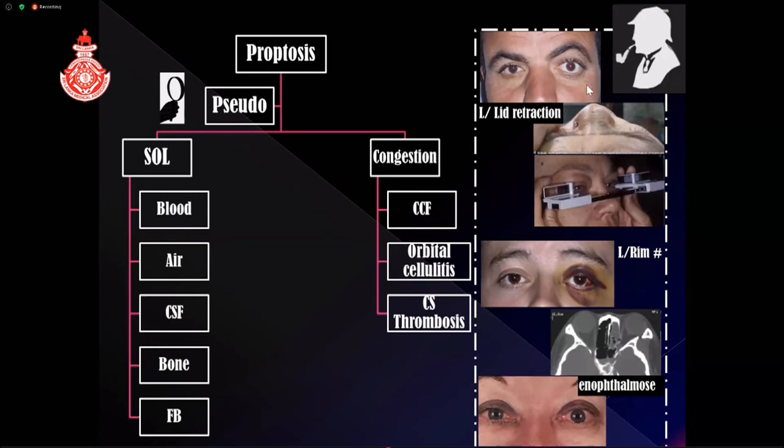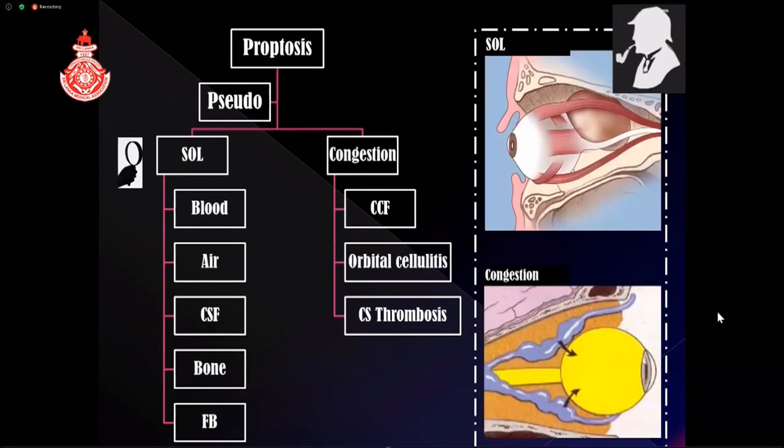There can also be pseudoproptosis. With brain damage, you might get lid retraction with scleral show and think it is proptosis, but looking from above or using a soft rule will show both eyes are at the same level with no true proptosis. Orbital rim fracture with posterior dislocation of the rim exposes the sclera giving a false impression of proptosis. The opposite eye in enophthalmos — due to orbital floor fracture or other causes — can make the normal eye appear proptotic. True proptosis can be due to a space-occupying lesion or vascular congestion.